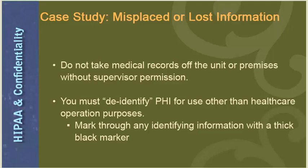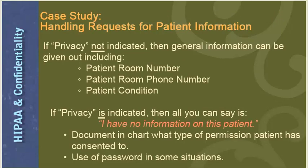You must de-identify PHI for use other than health care operation purposes — mark through any identifying information with a thick black marker. If a guest or visitor asks for patient information: if privacy is not indicated, general information can be given out including the patient room number, room phone number, and general condition. If privacy is indicated, all you can say is 'I have no information on this patient.' If a patient has indicated privacy, document in the chart what type of permission the patient has consented to. A password may be used to allow family members to get information about a privacy patient.